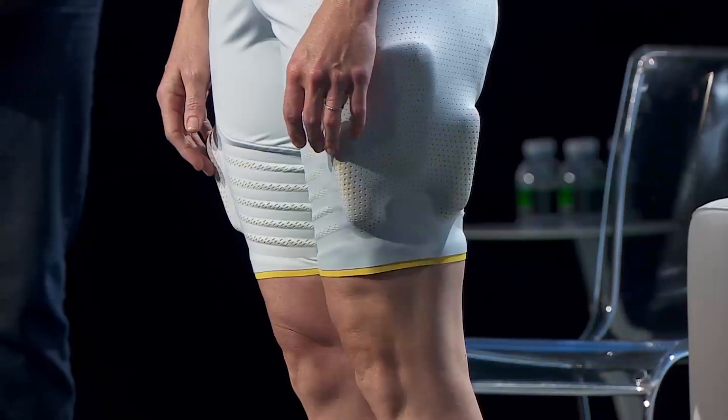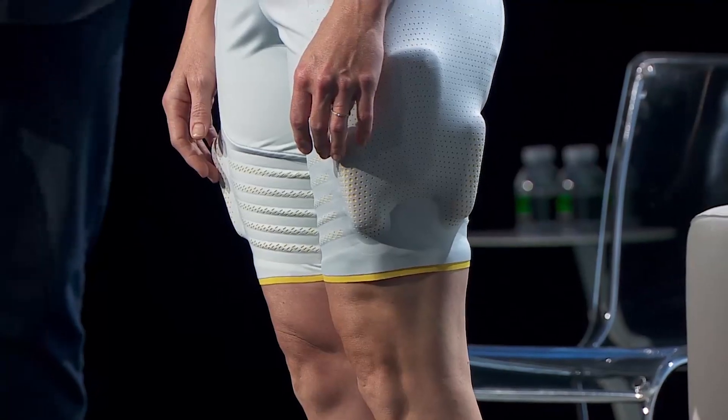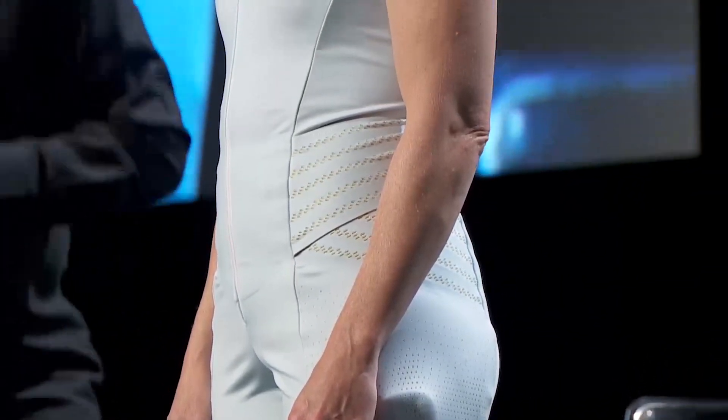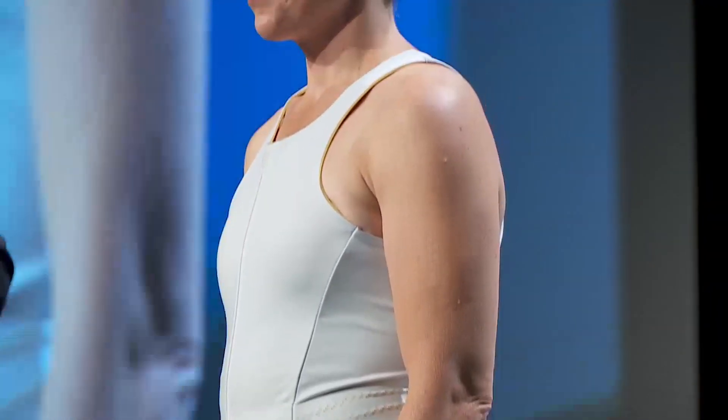I mentioned earlier that we are addressing core wellness. We've replicated three different muscle groups in the product, all aligned around the core. The hip extensors — just like your arm, there's flexion and extension — the gluteus maximus, gluteus medius, the hip flexors, as well as the back extensors and the lower lumbar muscles. Turning to the right, you can see the muscle structure here. This is a pack that can be removed from the garment. The batteries are in the center and all the electronics are in the center as well.